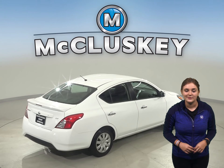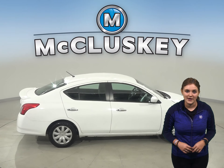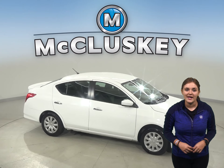Summers will be a breeze with the front AC, and slippery winter weather is easily traversed with the traction control and ABS brakes. This Versa even has a backup camera, and for entertainment you'll have an AM/FM radio.